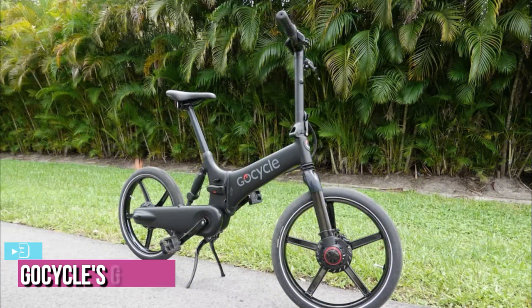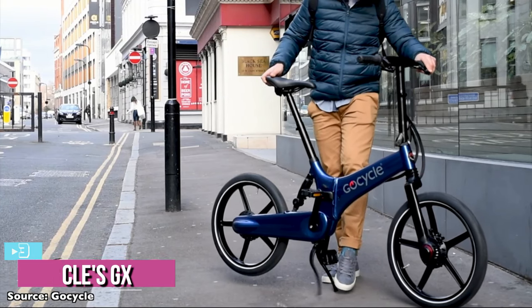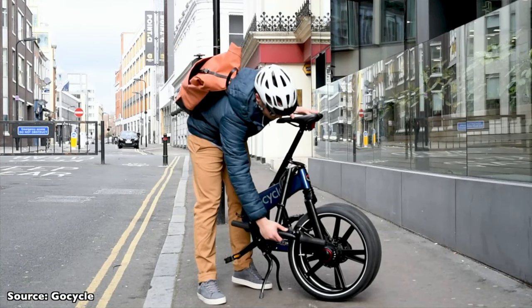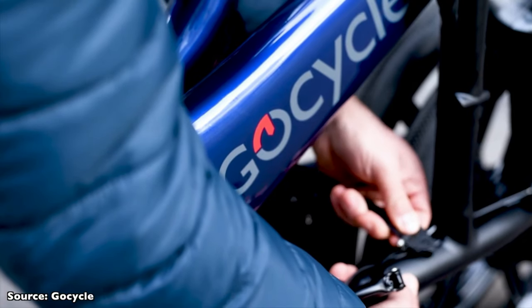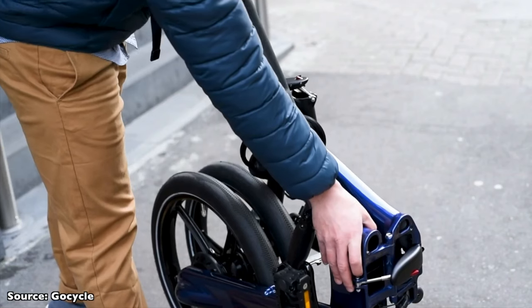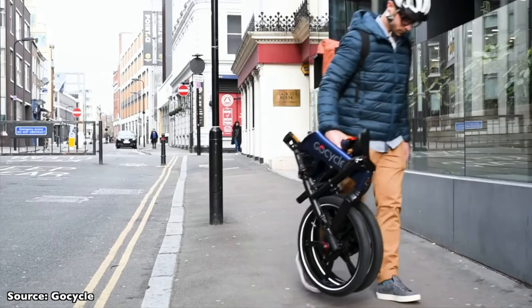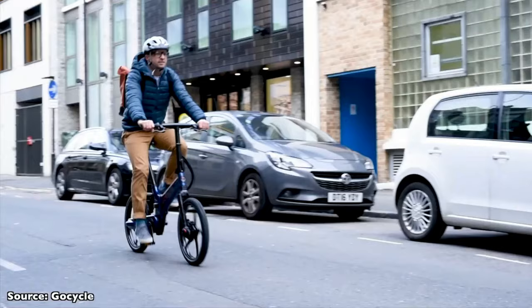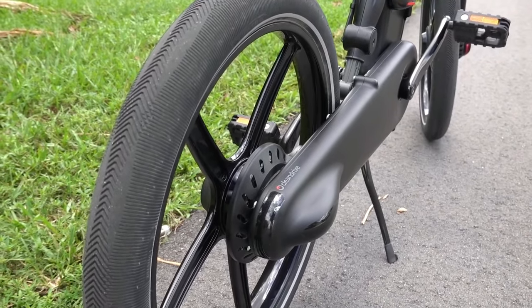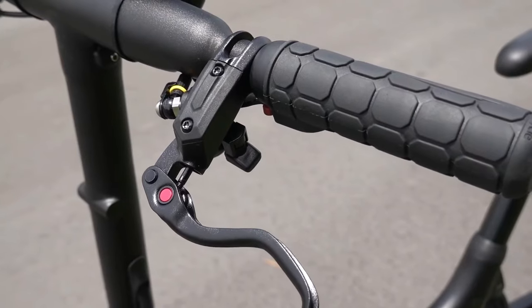Up next at number 3, we've got the GoCycle GX Folding E-Bike. Folding e-bikes make a lot of sense — they're easy to store in small urban apartments, they integrate well with mass transit, and unlike regular folding bikes, they aren't a disaster to ride uphill. The problem with folding e-bikes is that so many of them are awful — either underpowered, overweight, totally impractical, or a mix of all three. Thankfully, the GX from GoCycle avoids these typical drawbacks and offers a smooth, comfortable ride in a compact and easy-to-store package.